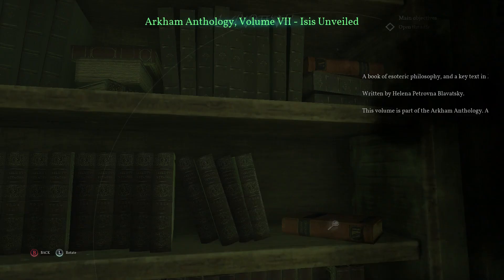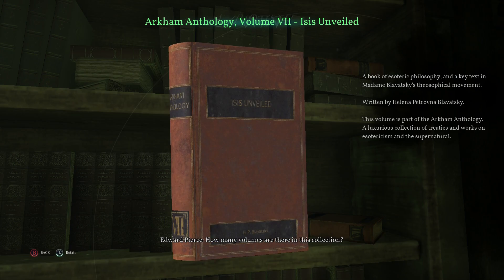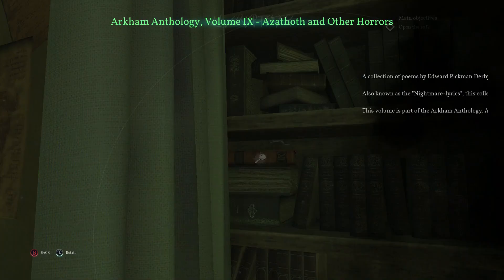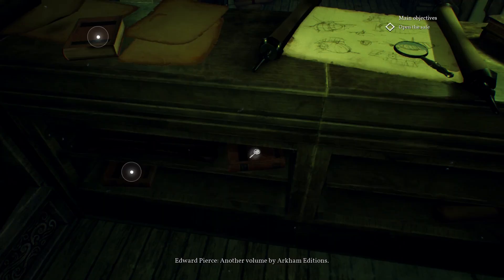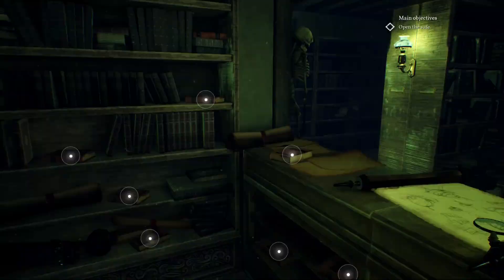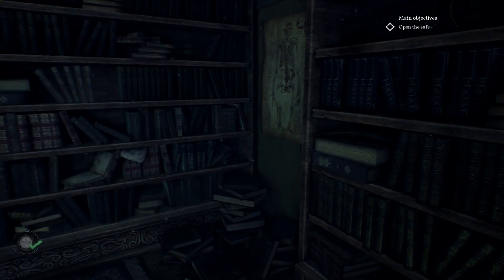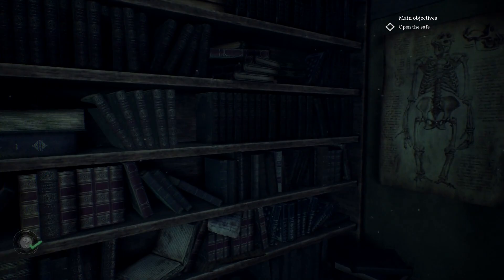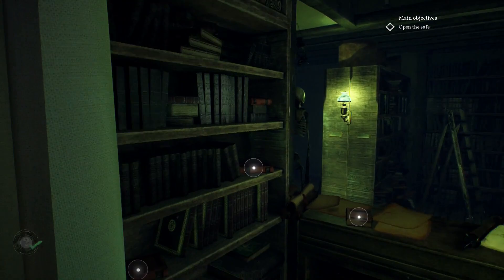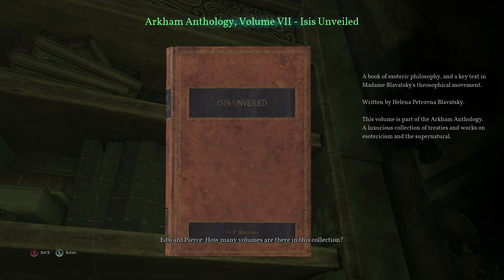How many volumes are there in this collection? Isis Unveiled — Esoteric Philosophy. This looks like it might be part of figuring out what the code is. Another volume by Arkham Editions — As a Thoth and Other Horrors. Each book has a different volume number on it. There's a clue on the titles that's supposed to tell me which ones are the correct digits. The book number is definitely what's going to unlock this. H.P. Blavatsky — Howard Philip Blavatsky — and that's seven.